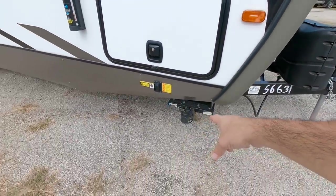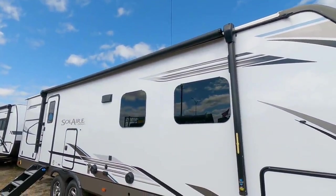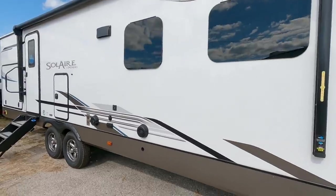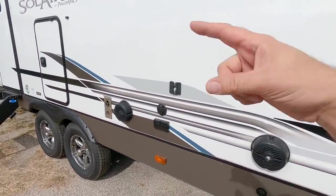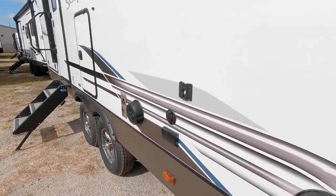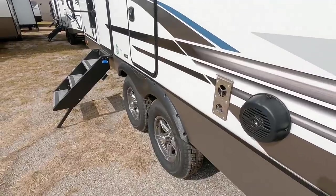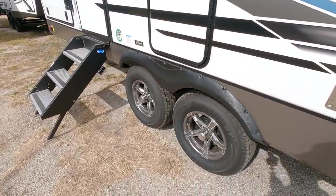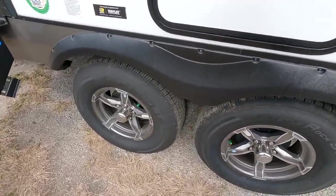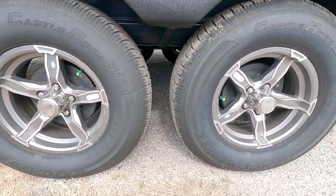These are electric stabilizer jacks controlled right there. Good size awning that runs about 70-80% the length of this unit. Frameless windows as well. You have some outside speakers right here that are controlled from the inside entertainment center. Then you have a spot to actually remove your TV and hang it out here if you want to watch the game outside, plus your power and cable connection. This runs Castle Rock ST tires — not a huge fan of them. I definitely recommend upgrading after a few thousand miles. Aluminum wheels.